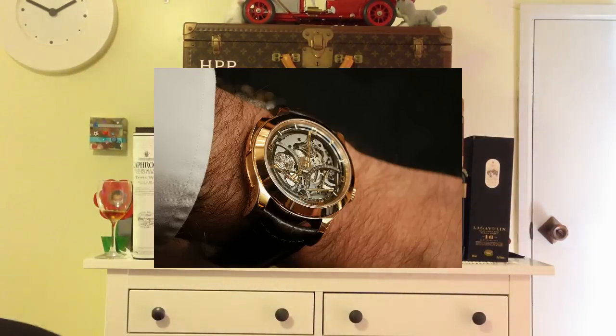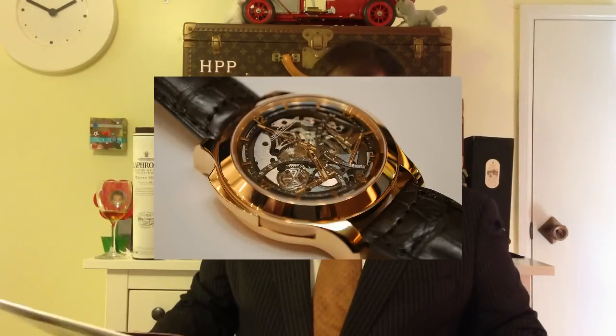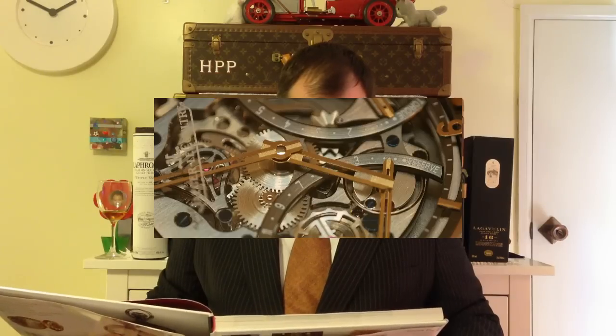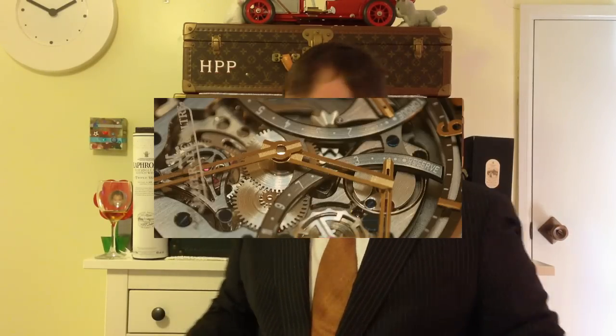Today let's look at the term Minute Repeater. What is a Minute Repeater? Let's see what the Bible says here — actually this book doesn't cover it. It doesn't comment on what a Minute Repeater is.